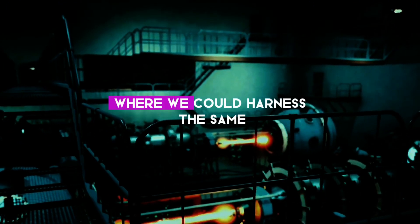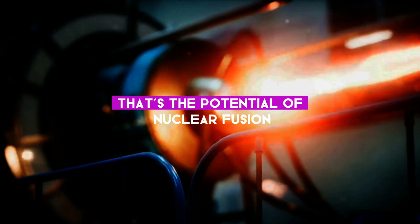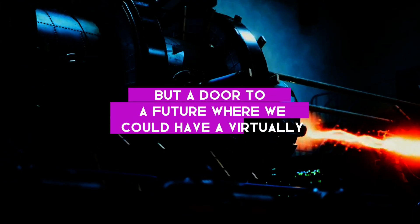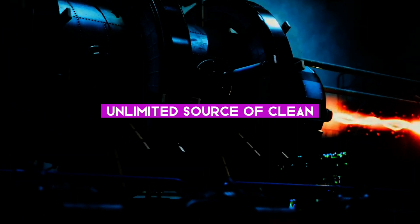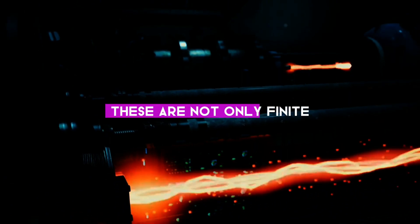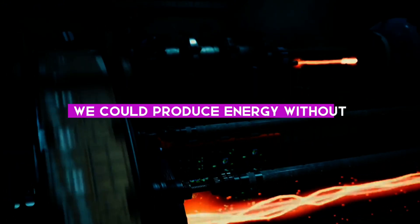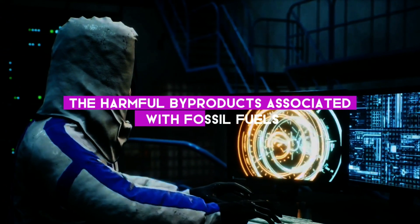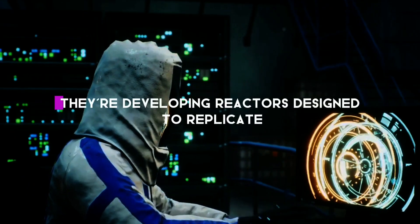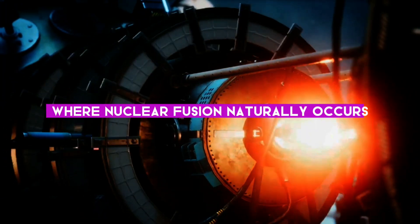Well, imagine a world where we could harness the same energy that lights up the stars, right here on Earth. That's the potential of nuclear fusion. It's not just a fascinating natural phenomenon, but a door to a future where we could have a virtually unlimited source of clean, green energy. Presently, our world runs on fossil fuels, which are not only finite but also contribute significantly to global warming. However, with nuclear fusion, we could produce energy without the harmful byproducts associated with fossil fuels. Scientists around the globe are working tirelessly to bring this vision to life, developing reactors designed to replicate the conditions found at the Sun's core, where nuclear fusion naturally occurs.